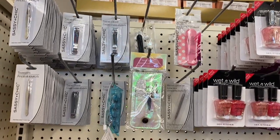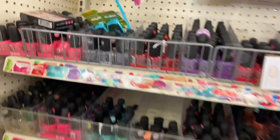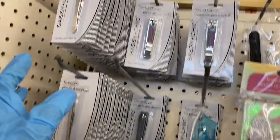Come with me to the Dollar Tree where I'm in the makeup area. Let's see what they have. I'm going to go through everything and if we spot something new I'll point it out.